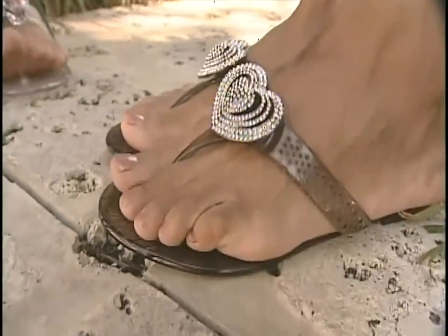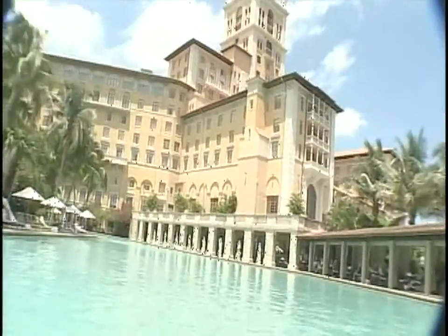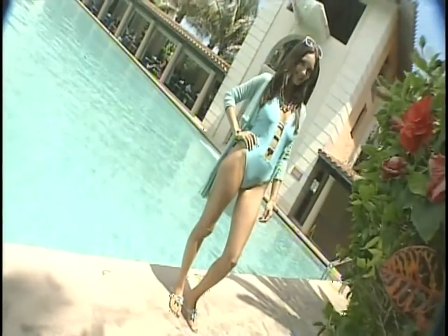Do you ever have people come up to you and say, 'Oh my God, where did you get those shoes?' It is a constant — when you're at the mall, when you're at dinner, even at the movies, people stop and say, 'Where did you get those shoes?' At the Biltmore Hotel in Coral Gables. What woman doesn't like jewelry or shoes? We just combine the two of them.